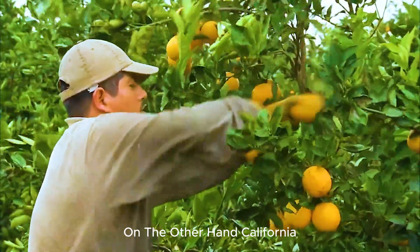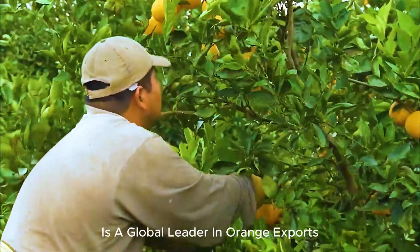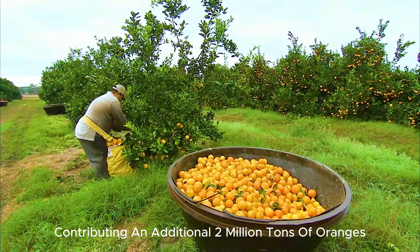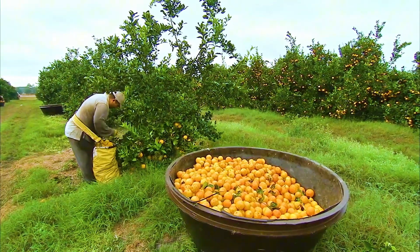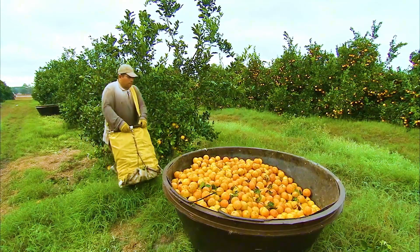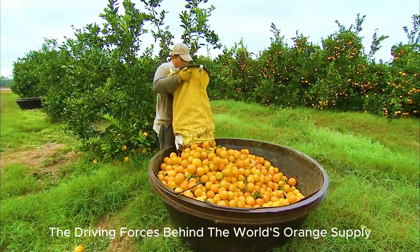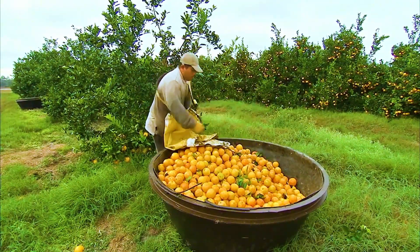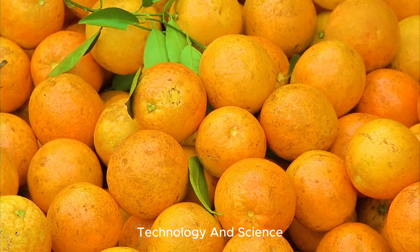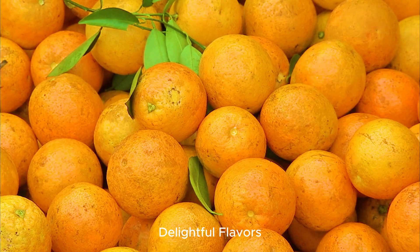On the other hand, California, with its large and flourishing groves, is a global leader in orange exports, contributing an additional 2 million tons of oranges each year. These two states are the driving forces behind the world's orange supply, where the cultivation process combines nature, technology, and science to produce oranges that are bursting with fresh, delightful flavors.